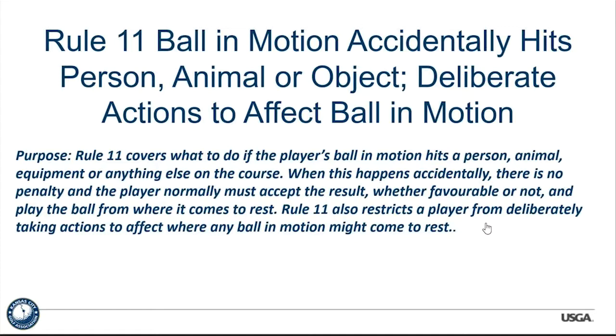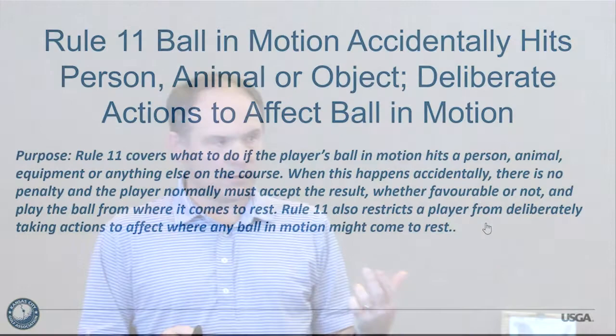Rule 11 also restricts a player from deliberately taking actions to affect where a ball in motion might come to rest. Notable changes: no penalty for accidental deflections, and the ball is played as it lies. In stroke play, there is still a penalty for a ball striking another ball at rest on the putting green — so if Gary and I are in a stroke play event and I putt and hit Gary's ball on the green, I'm still getting a two-stroke penalty. I'll need to ask Gary to mark his ball next time.